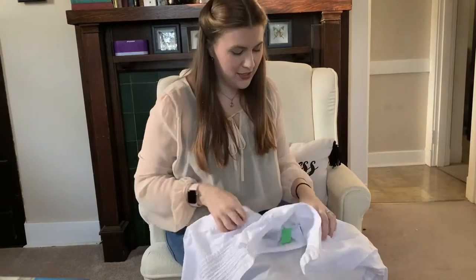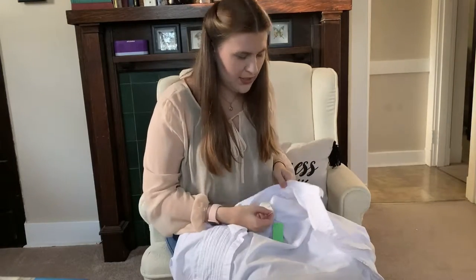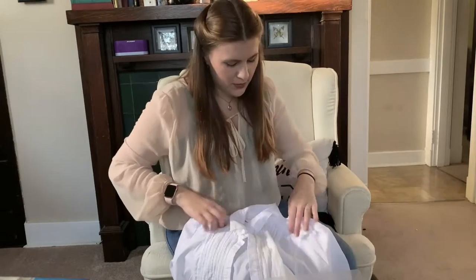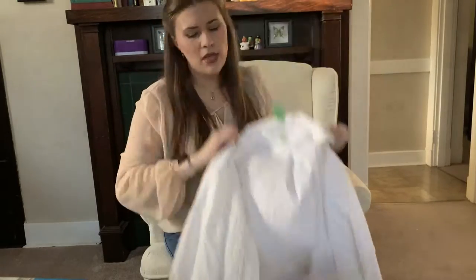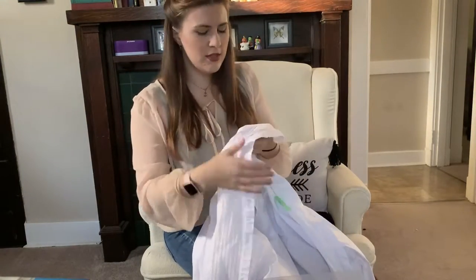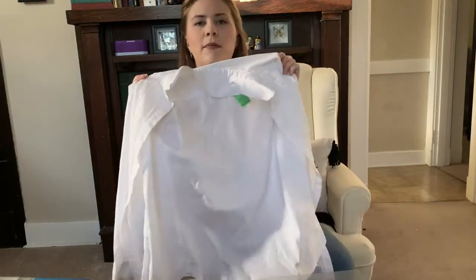The next top I got is also from Chico's — this time a size 2, which I believe is a 14-16, don't quote me on that. This is just a basic white blouse but I really liked it because it has tuxedo pleats in the front. I got this one for my Mary Poppins costume.